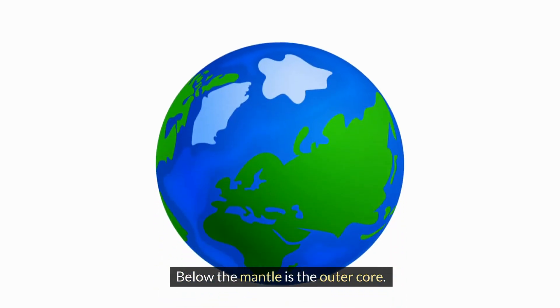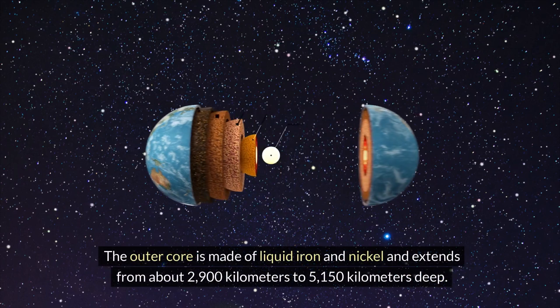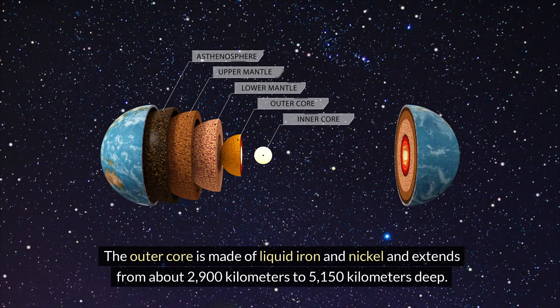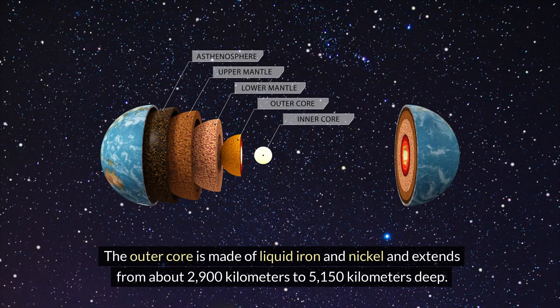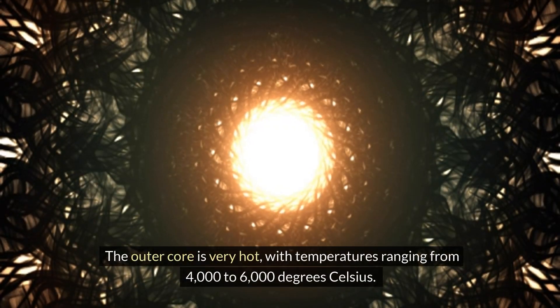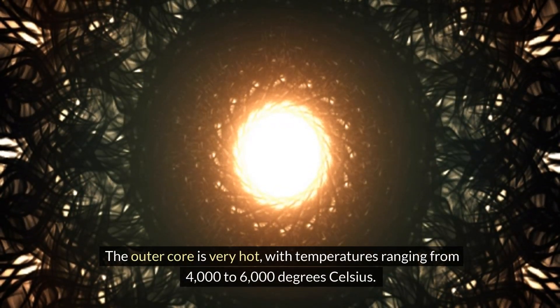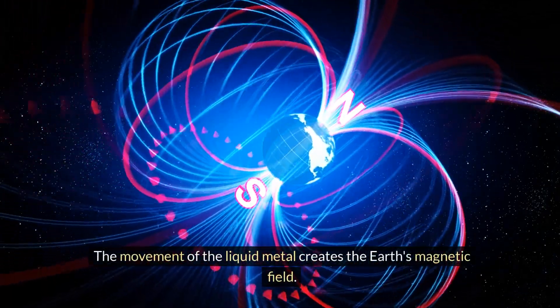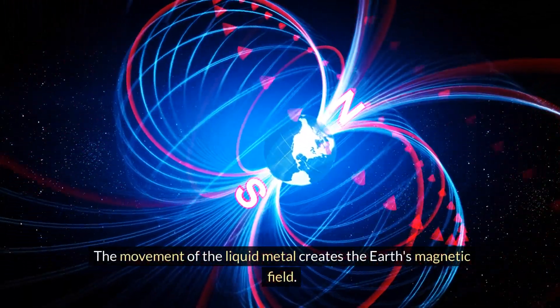Below the mantle is the outer core. The outer core is made of liquid iron and nickel, and extends from about 2,900 kilometers to 5,150 kilometers deep. The outer core is very hot, with temperatures ranging from 4,000 to 6,000 degrees Celsius. The movement of the liquid metal creates the Earth's magnetic field.